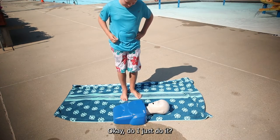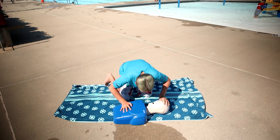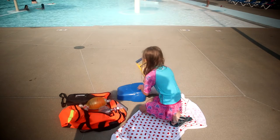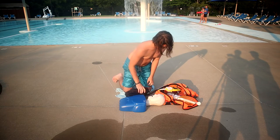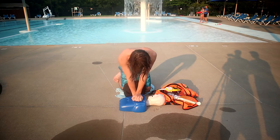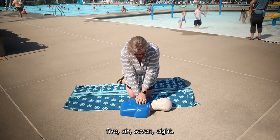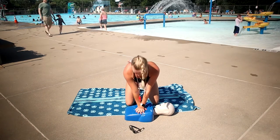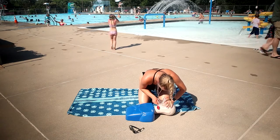Perform CPR. Okay, can you just do it? And then you just do it and then go back here. One, two... and then one, two, three, four, five, six, seven, eight. Check for breathing again, pump, check the pulse, continue on. One, two, three, four, five, six, seven, eight.